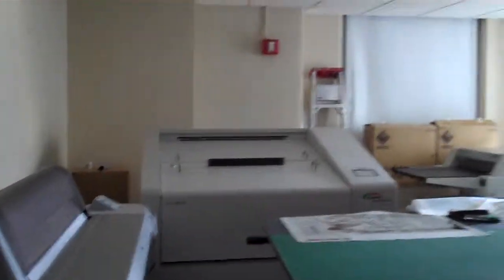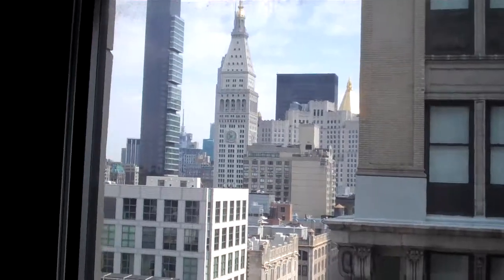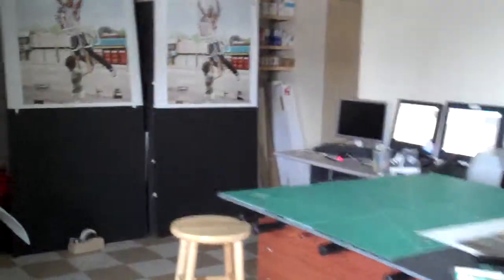This additional room has two windows in it as well. Checkered floor. Up on the 17th floor.